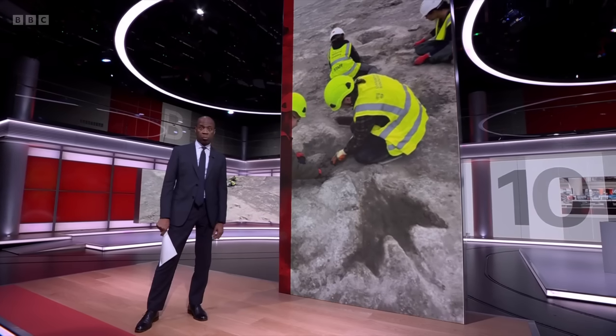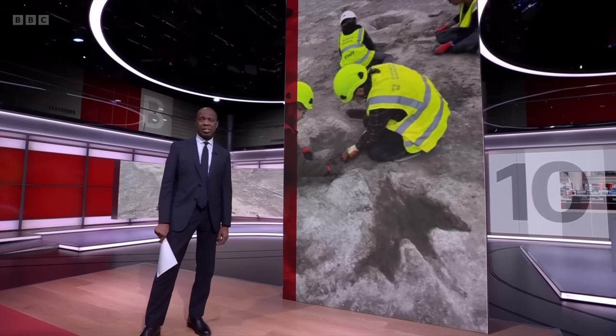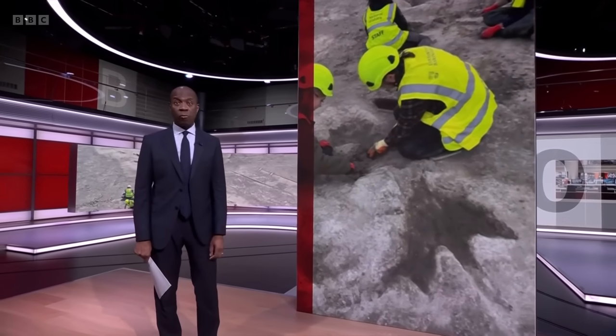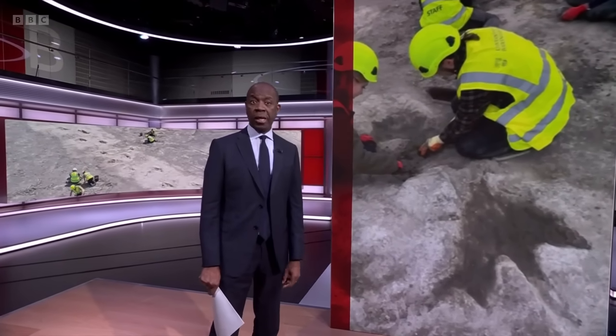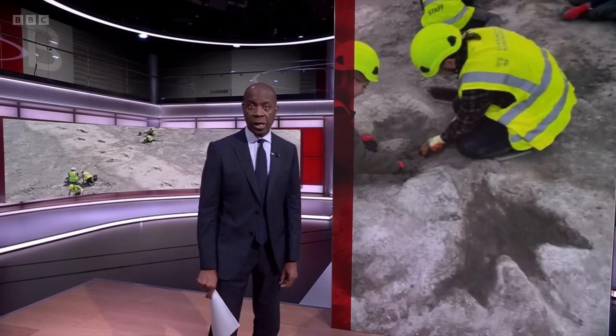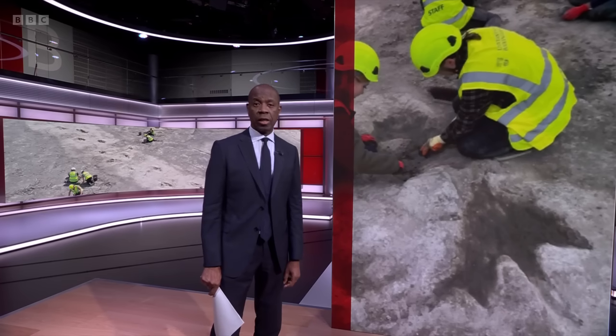This is a dinosaur footprint made 166 million years ago, and so far 200 prints have been found in a quarry in Oxfordshire. It's the biggest dinosaur trackway site ever discovered in the UK, and Rebecca Morrell has been taking a look.